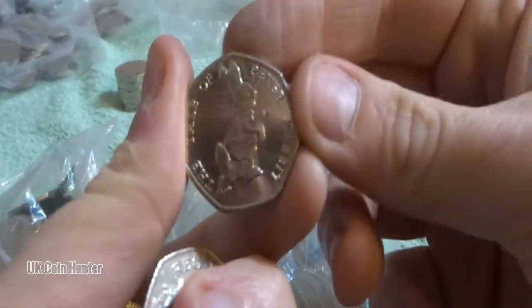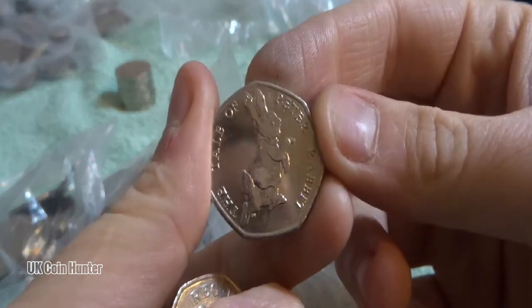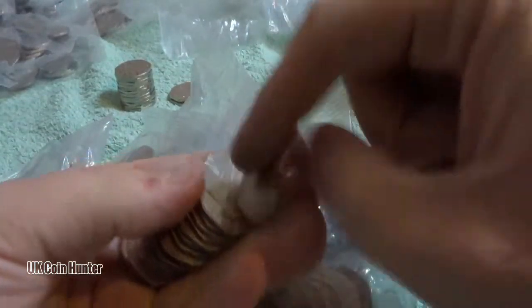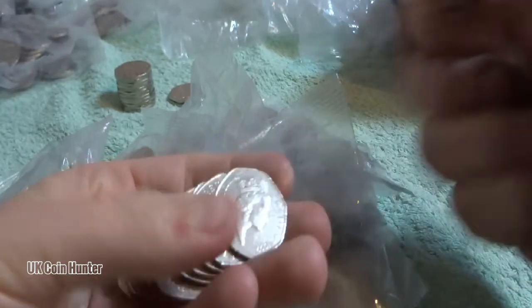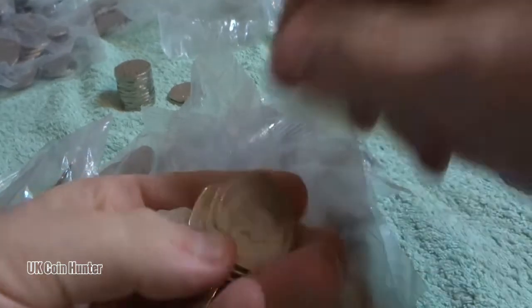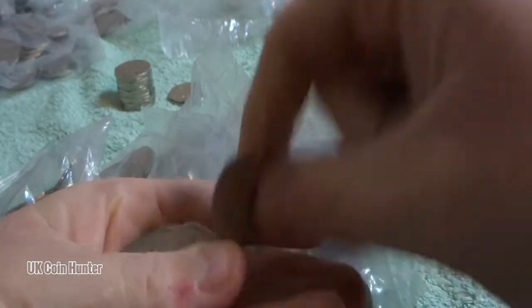Oh, there's a 2017 Peter Rabbit. Cool. So far so good - two bags, two finds.